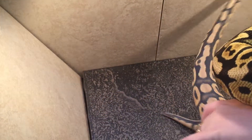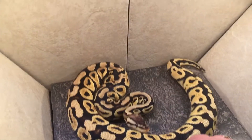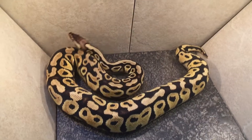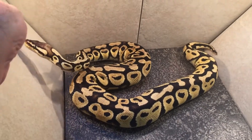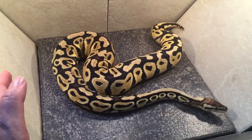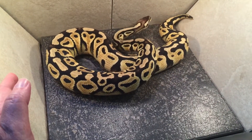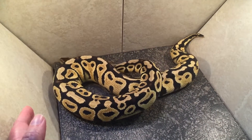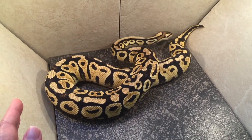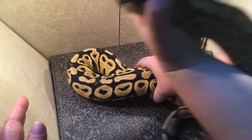This is her sister Nadia. She is a pastel het hypo possible het clown from the same pairing, and she is weighing in at 896 grams as of October 3rd. Her colors are coming in gorgeous — I expect her to be a little bit darker but she's coming in really nice.